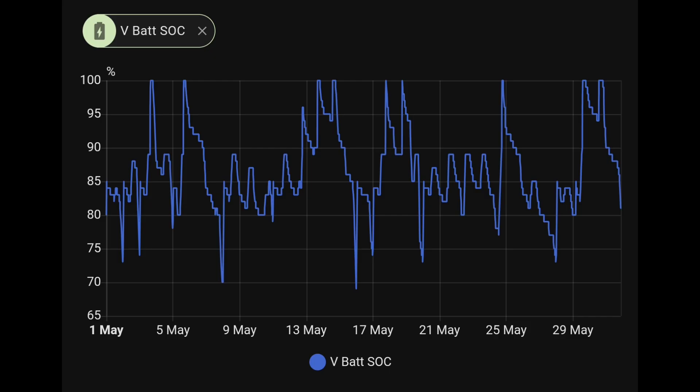Our Pylontech batteries weren't used very much during the month. On this chart you can see we charged to 100% on only around nine days, and the lowest state of charge was just below 70%. We're not using the battery very much because the solar day is lasting so long — we're running on solar most of the time. And then from midnight to 5:30 in the morning we're running on cheap rate energy, so we're not using the battery much at all.